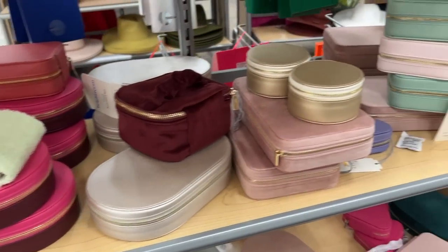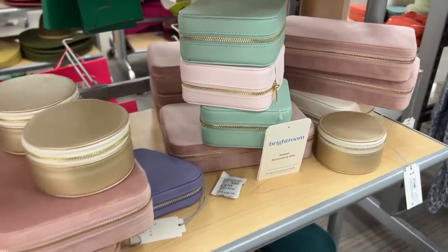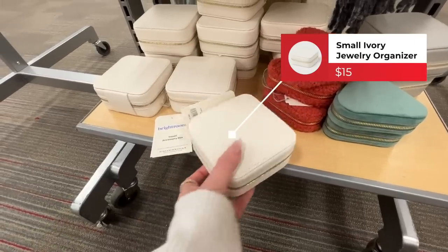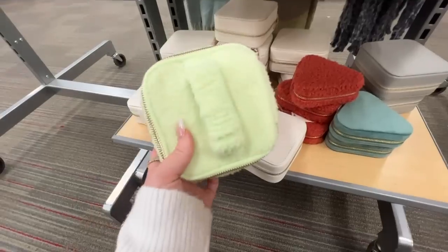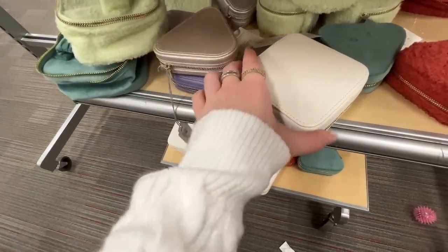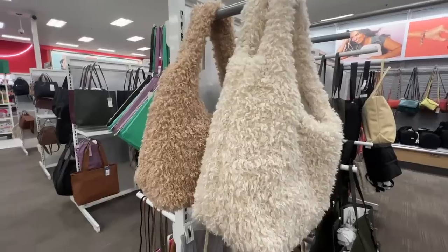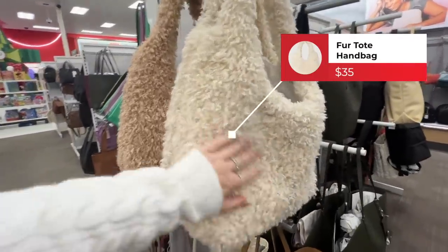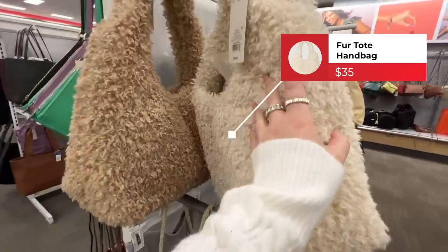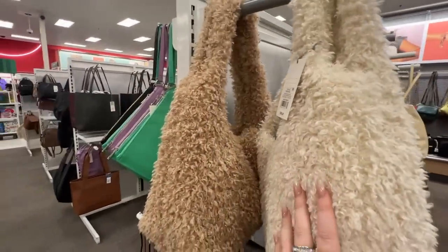Over here with accessories they have all these different mini jewelry travel boxes. This one looks so similar to the one I just showed from Amazon. I also like this little furry version — the smaller one is around $10 with the brighter one being $15. And I am clickbait for anything furry — I think this is such a cute handbag. They have it in cream and brown, and online they also have it in purple. It's $35.